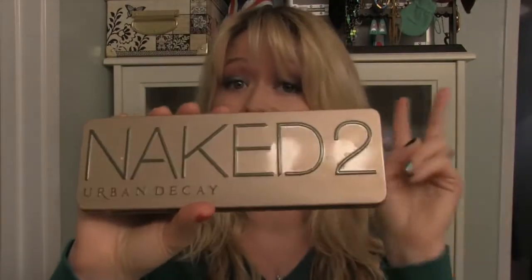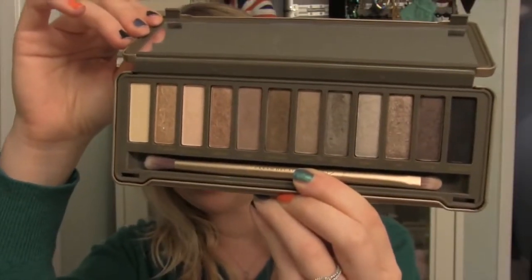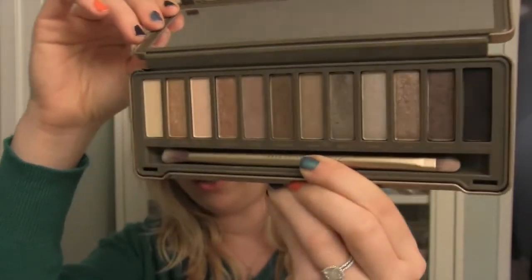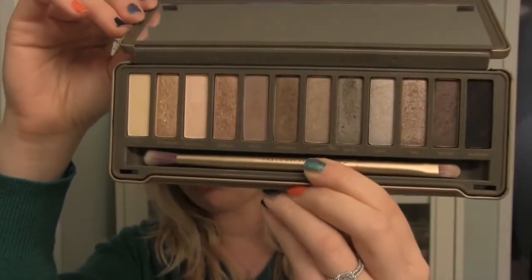The first is the Urban Decay Naked 2 palette, which is a really amazing palette of neutrals. You can see here all the prettiness — it has really dark black on the left, really pale white on the right, and pretty much every neutral in between.